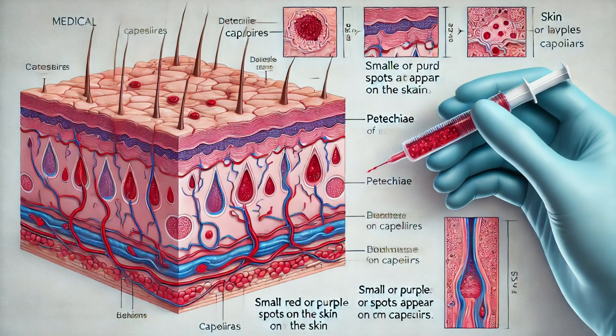First, let's understand what petechiae are. Petechiae are tiny round spots that appear on the skin as a result of bleeding. They can be red, purple, or brown, and are typically less than 2 mm in diameter. These spots are caused by minor bleeding from broken capillary blood vessels, the smallest type of blood vessels in our body. Unlike other types of rashes, petechiae don't turn white when you press on them, a key feature that helps in their identification.